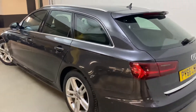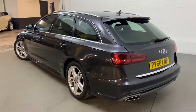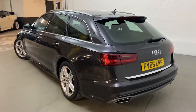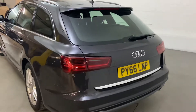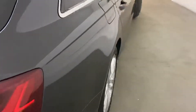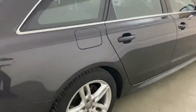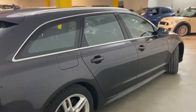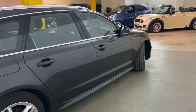The previous owner was clearly very into their cars and tech, because this car has well over £6,000 worth of extras — including the Technology Pack Advanced with various features I'll run through on the inside, as most of them are viewed internally. From the outside it just looks like your standard S-Line model.